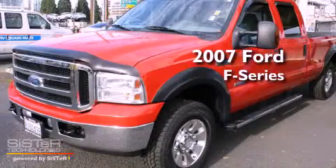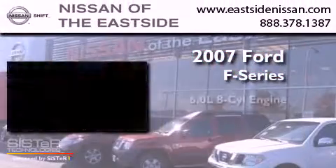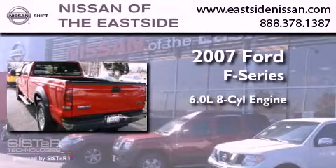This is a 2007 Ford F-250. It features a 6.0-liter eight-cylinder engine, an automatic transmission, and four-wheel drive.